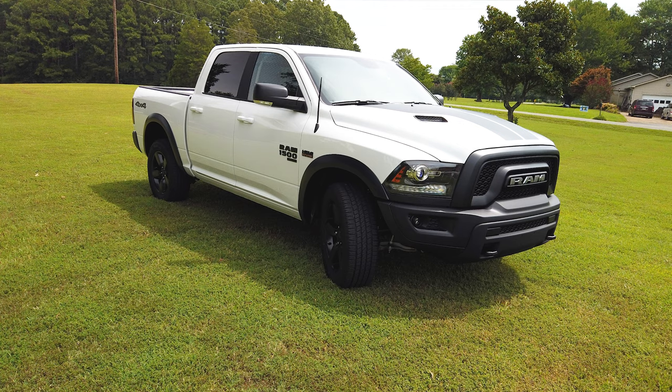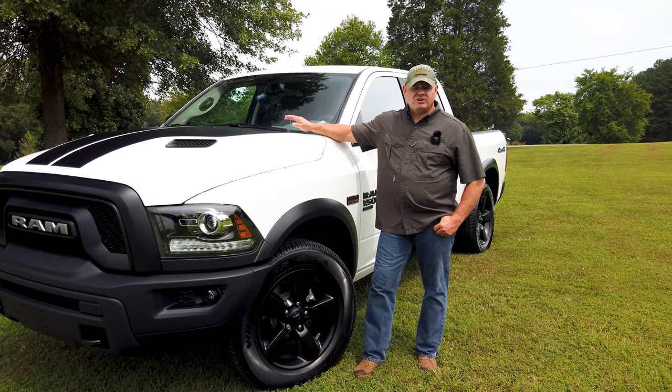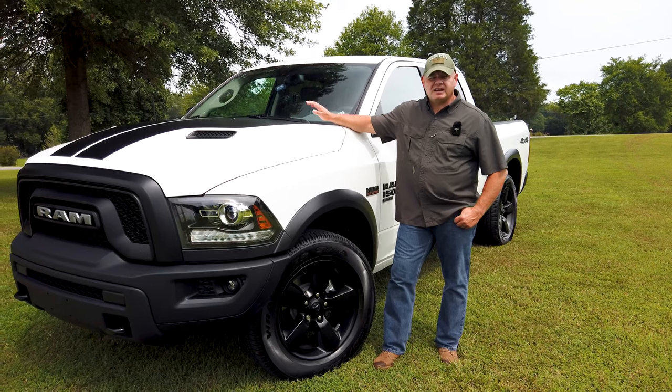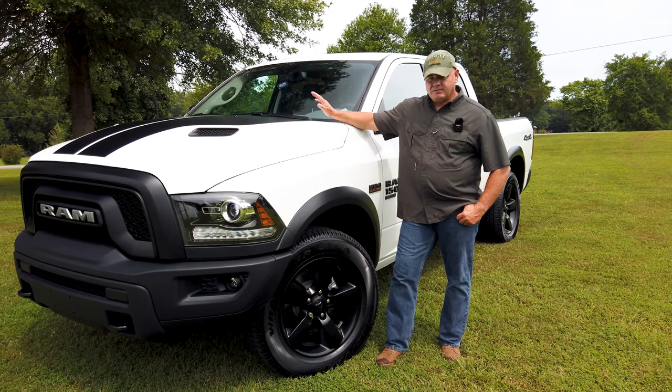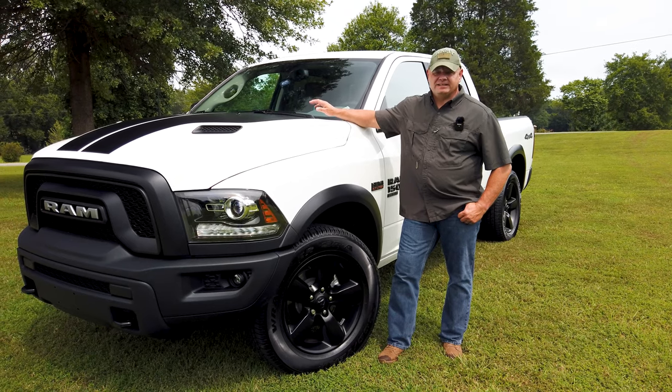Tell us what you think about the truck. Leave a comment below — we can take it good or bad. Welcome back to the channel. We told you we were going to show you a few more videos of the truck. We traded the other day — we traded in the Nissan Titan XD with a diesel and came home with the Ram Warlock 1500 Classic.